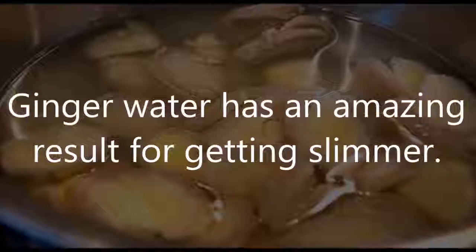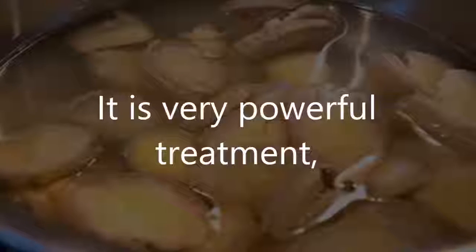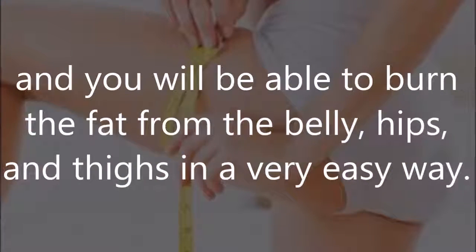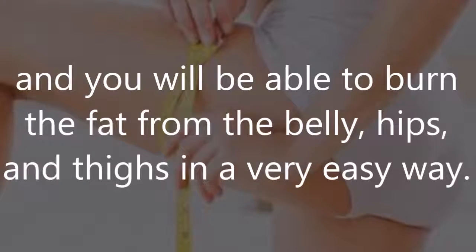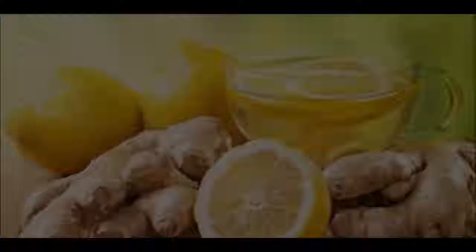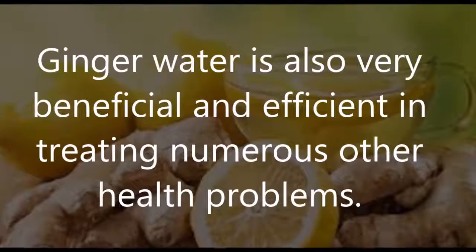Ginger water has amazing results for getting slimmer. It is a very powerful treatment, and you will be able to burn the fat from the belly, hips, and thighs in a very easy way. Besides burning stubborn fat from these areas, ginger water is also very beneficial and efficient in treating numerous other health problems.